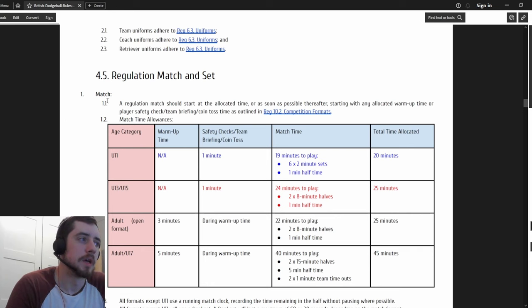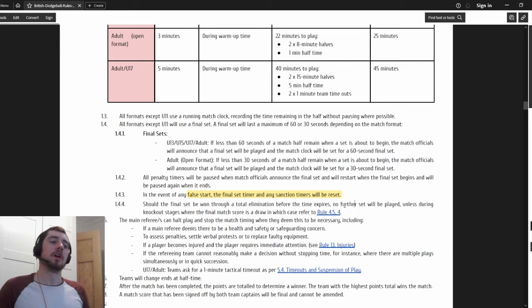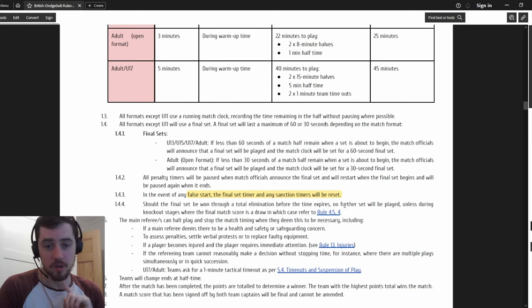Moving down to match and set regulations: false starts have got a change, but the key point is that at any false start, the final set timer and sanction timers will be reset. So if there's a final one-minute or 30-second set and somebody false starts - it's a turnover - you give balls to the other team and restart the timer from that point. This applies specifically for short sets.